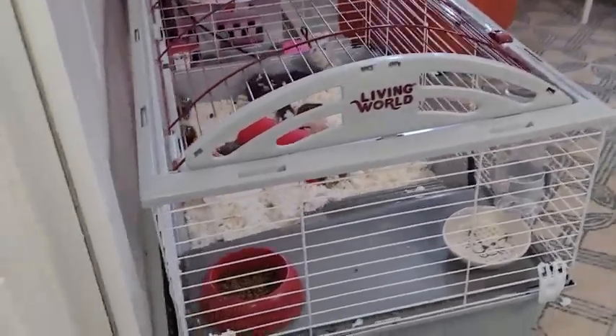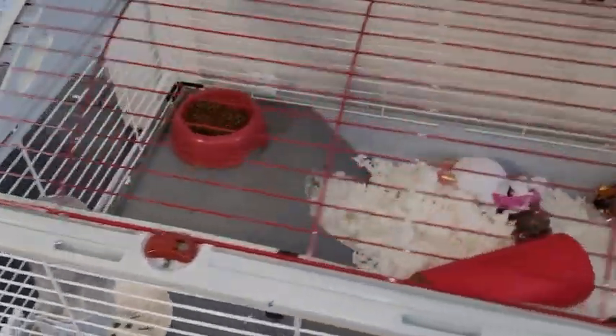We got this extra large habitat from Living World. This is the biggest one they have in the listing and we're very happy. I'm super glad that I went as big as this.